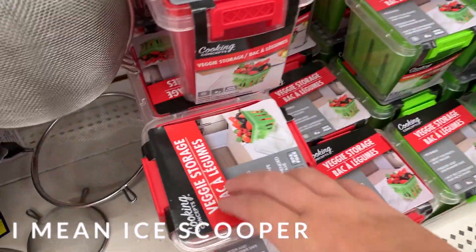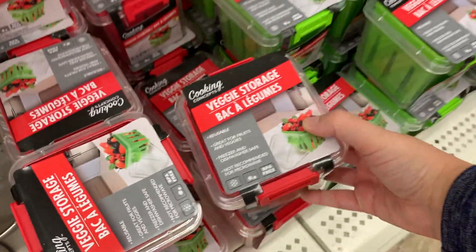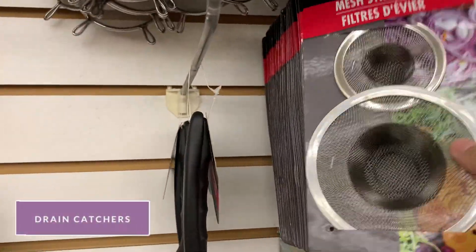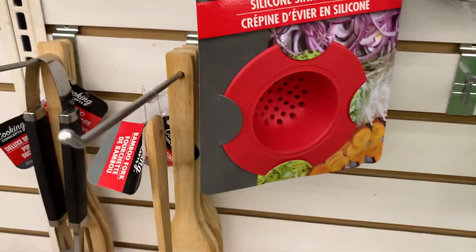I have never used these fruit and veggie storage containers — if you've tried them, please comment below and let me know if you like them and I'll pick them up next time I'm there. The drain catchers are a fraction of the price and work just the same as the ones from Target and Walmart.